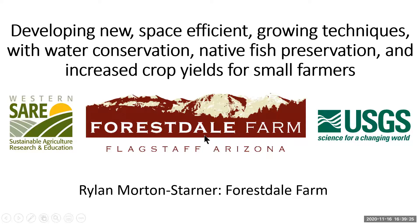Now Rylan will give an overview of his company's projects. He's here to talk about a grant from Western SARE — the Sustainable Agriculture Research and Education program — partnered with USGS. The project looks at creating new space-efficient growing techniques, focusing on water conservation, native fish preservation, and increasing crop yields for small farmers.